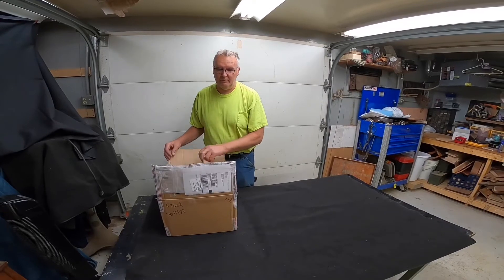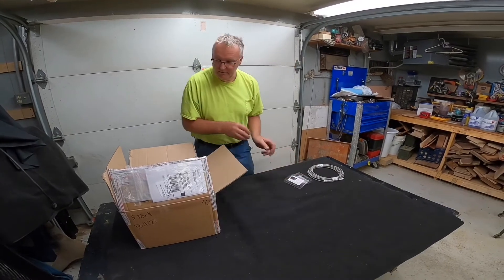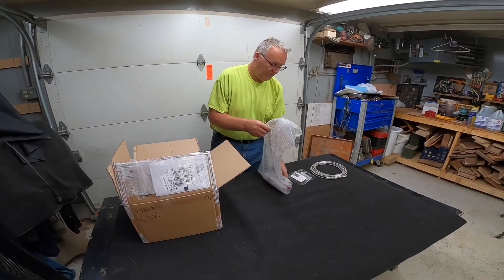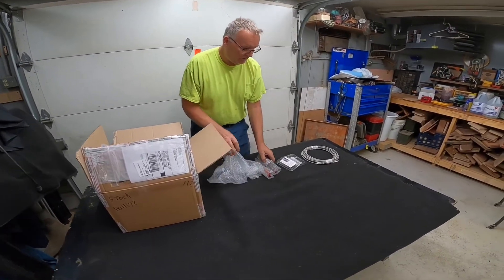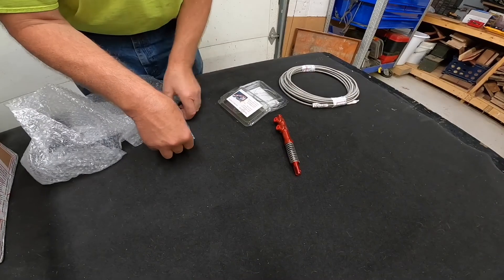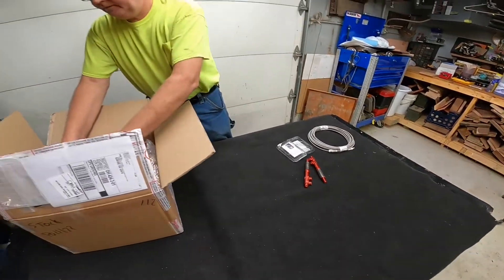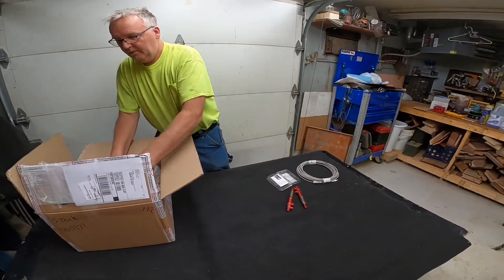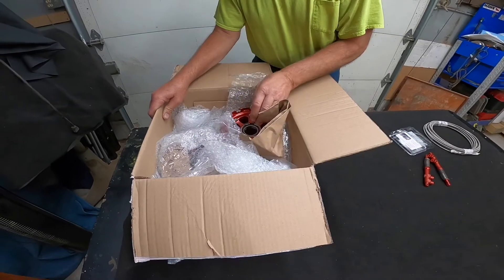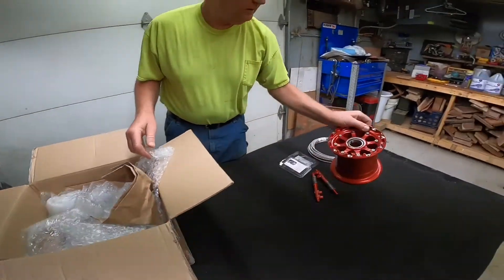We're going to open some of this stuff up — it's never been out. They even sent safety wire with everything. Everything's really well packaged, nice. Looks like master cylinders. There's all the packages — really packaged nicely, bubble wrap, really good. Here is one of the rims.